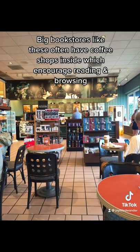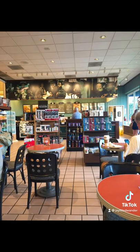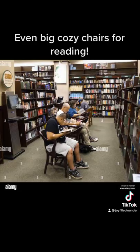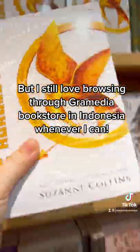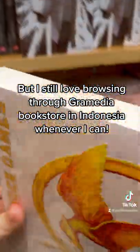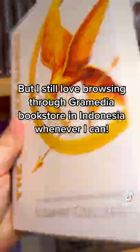Many of these large bookstores even have coffee shops inside and big comfy chairs where you can sit and read and browse. I love reading and I love bookstores, and I will continue to shop at them whether I'm in Indonesia or the USA.